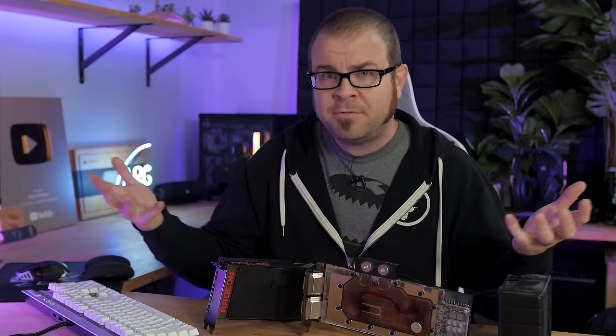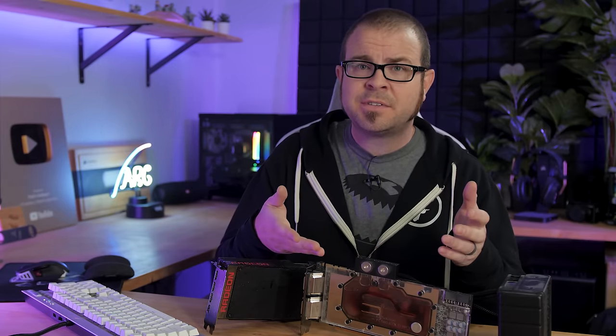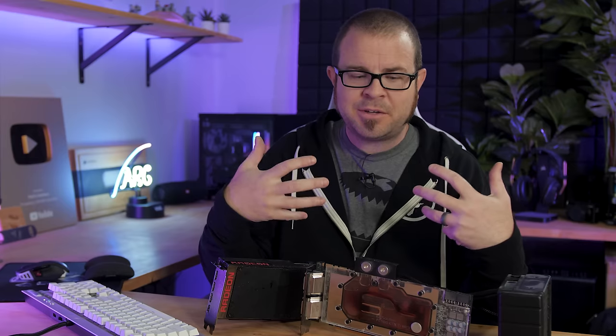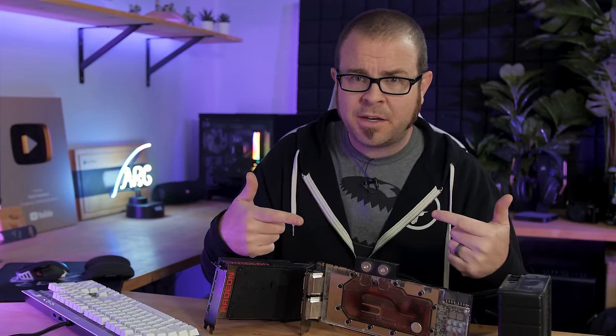Or even just having fun water cooling — I haven't given enough credit to that. It is really fun to build a water-cooled system, as long as you're not stressing about a work-critical system that you need to keep up and running.